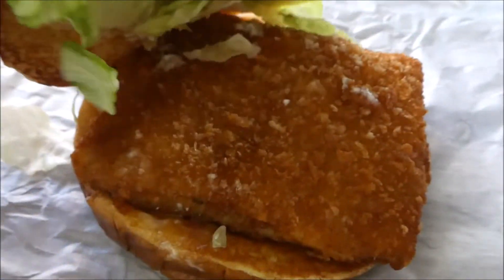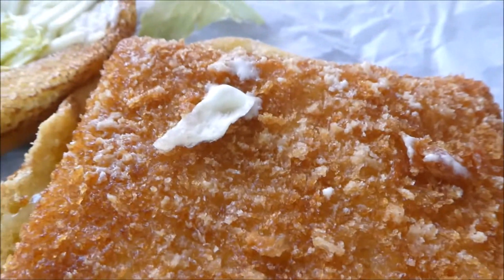The sandwich has a nice glossy bun, lettuce, looks like tartar sauce, a square piece of fish, and the bun is nicely toasted — and that's not all she wrote.